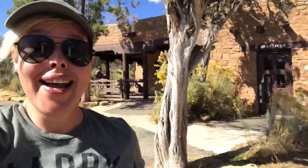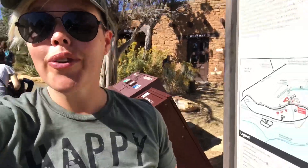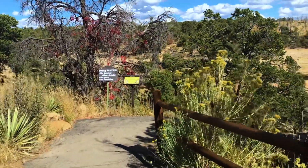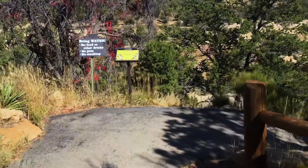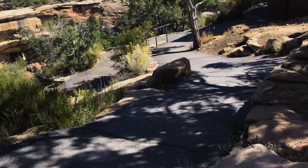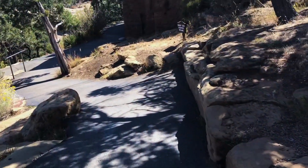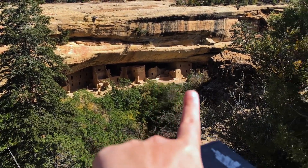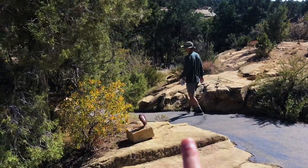Now that we've finished up there, we're going to go down to the Spruce Tree House before we call it a day here at Mesa Verde. It's been a wonderful, wonderful day — it got a little warm, feels great, and we're going to end on a wonderful final view. There it is, right down there — let's see if we can zoom a little closer or possibly take this little trail to see it a little better.